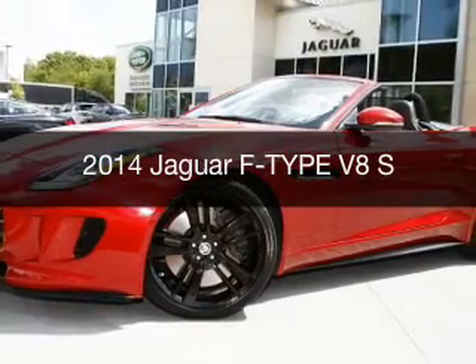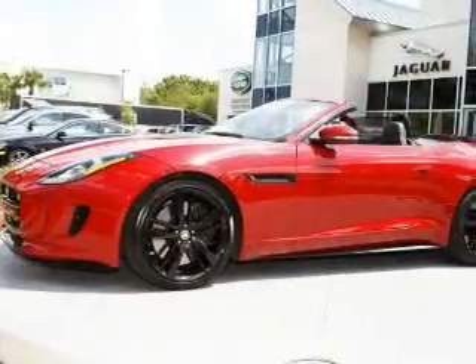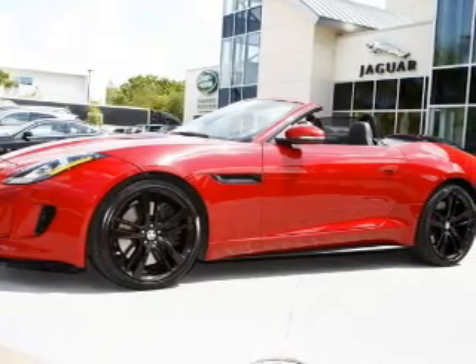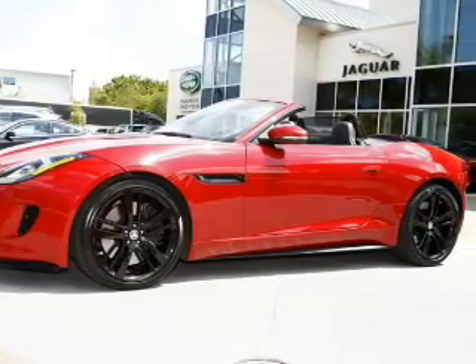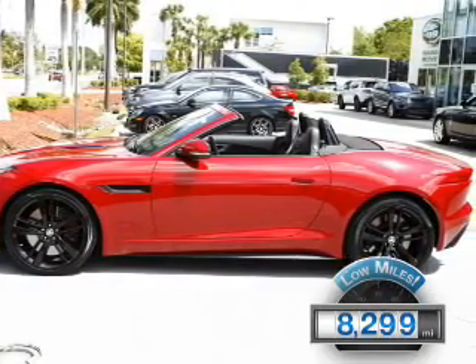This is a certified pre-owned 2014 Jaguar F-Type. It's powered by rear-wheel drive, a 5-liter, 8-cylinder engine, and an automatic transmission. With fewer than 9,000 miles, this vehicle is like new.